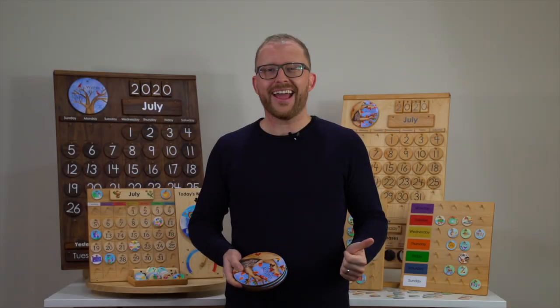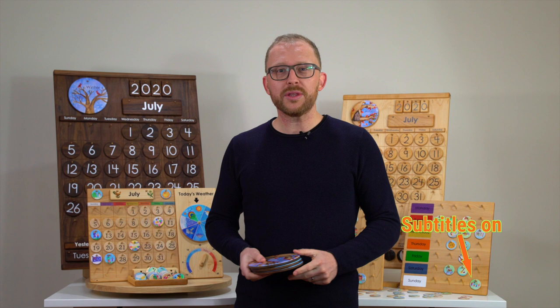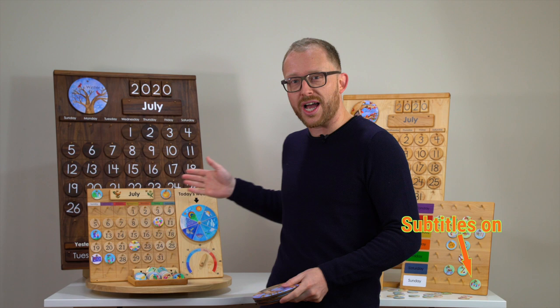Hi, I'm Simon from Oscars Wood & Ark. Welcome to this month's presentation of our treasures from Jennifer. We're showing you details of our calendars, the classroom and school calendars, the weather chart and our daily and weekly rhythm charts.